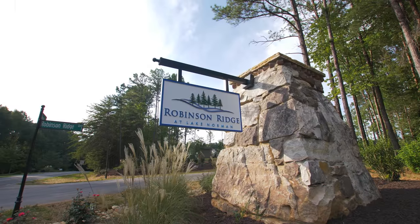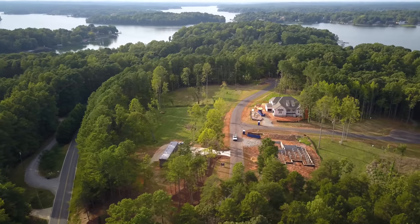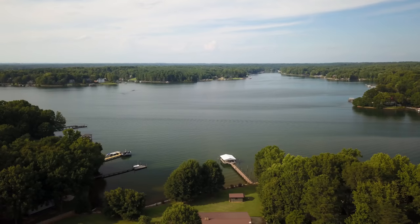Welcome to Robinson Ridge, a thriving 19 home community located in Mooresville, North Carolina, ideally situated on the shores of Lake Norman.